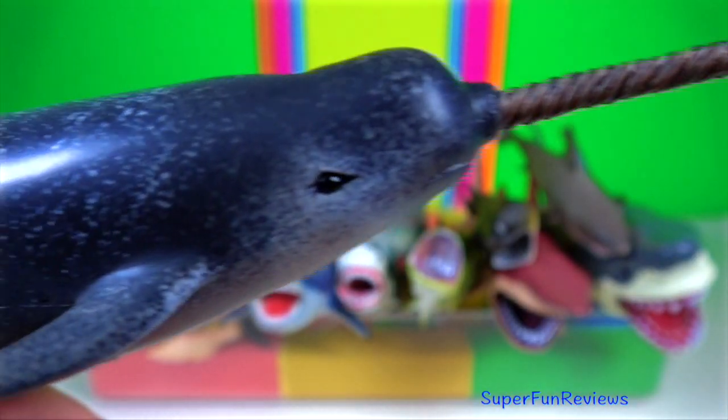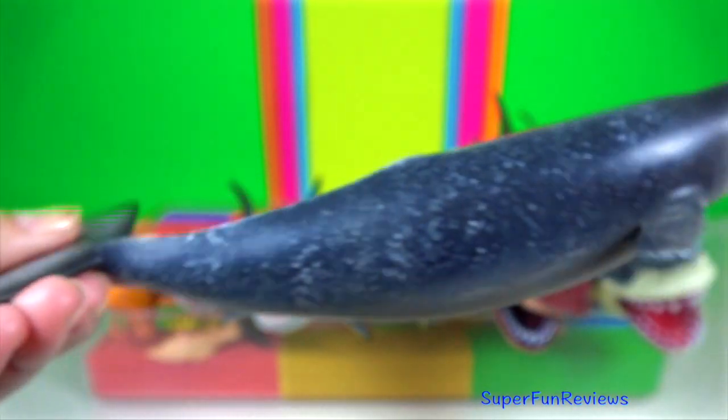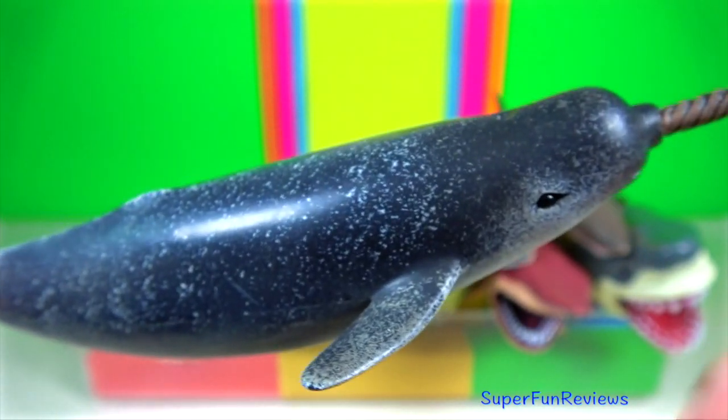Narwhal. In males, the most prominent tooth grows into a sword-like spiral tusk measuring up to 2.7 metres.